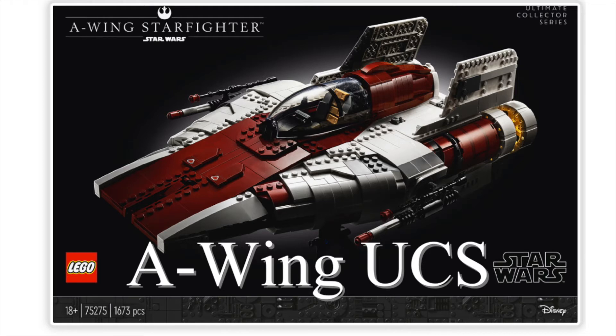The official images of the A-Wing Starfighter are out. It's going to be available on May 1st. It's a set that includes 1,673 pieces and has some authentic touches from the original film, Star Wars: Return of the Jedi.